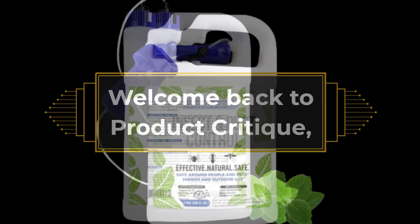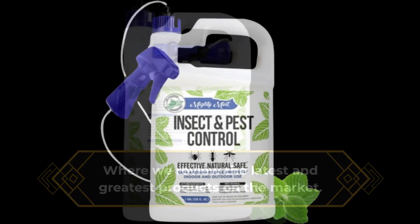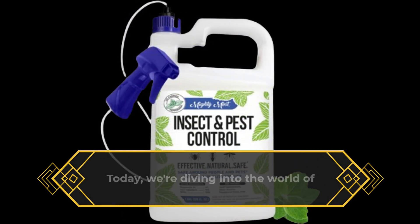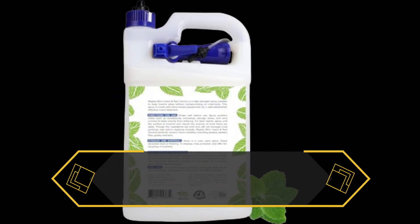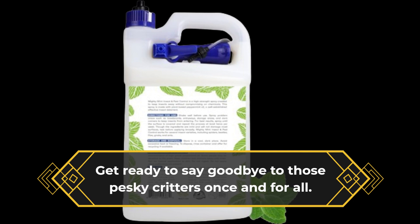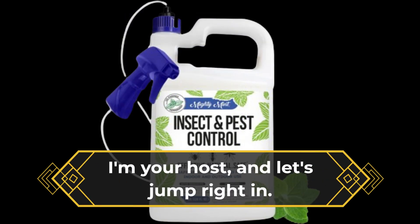Welcome back to Product Critique, where we review the latest and greatest products on the market. Today, we're diving into the world of pest control with what we believe is the best bug spray for gardens out there. Get ready to say goodbye to those pesky critters once and for all. I'm your host, and let's jump right in.